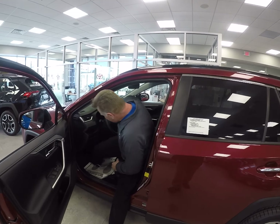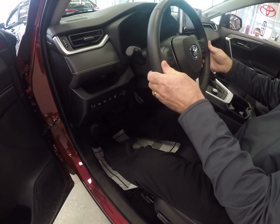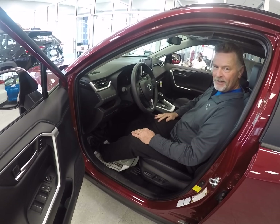Once we get inside the vehicle here, as you see, you can really adjust the steering wheel to your convenience. You do have a tilt and telescopic steering here. Get it to your preferred position and lock it in.